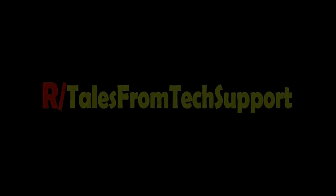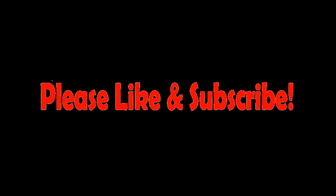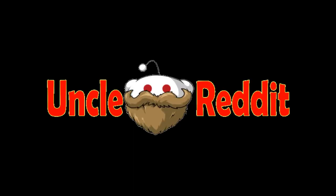Hey everyone, welcome to r/Tales from Tech Support, where we get to have a little chuckle at the technically disadvantaged. If you find these stories entertaining, do me a favor — click like and subscribe so you don't miss any future stories. I'm Uncle Reddit, and have I got some stories for you.